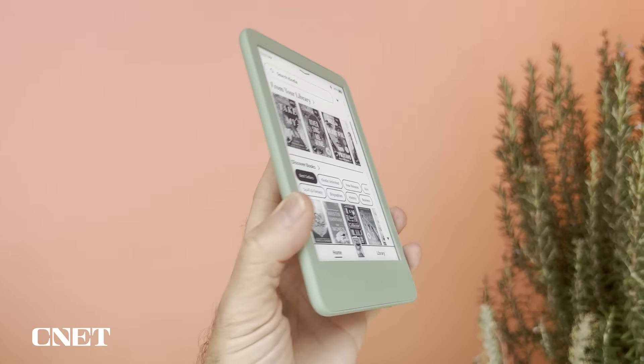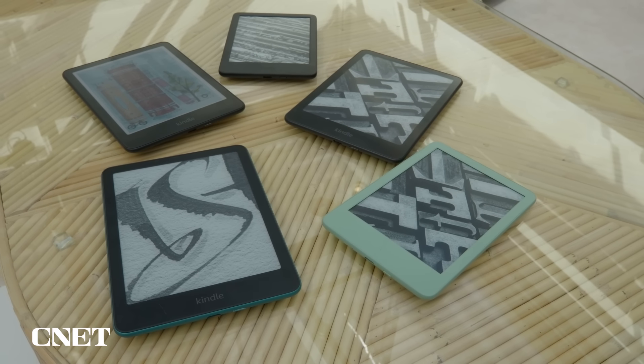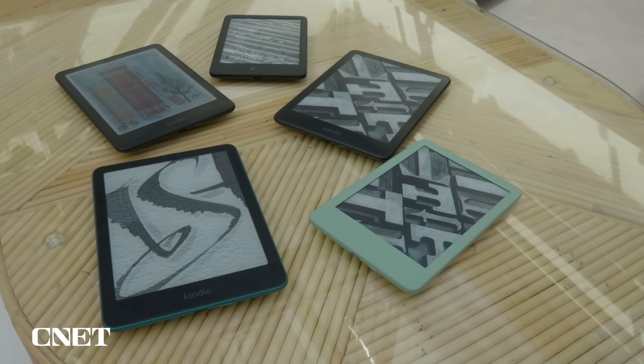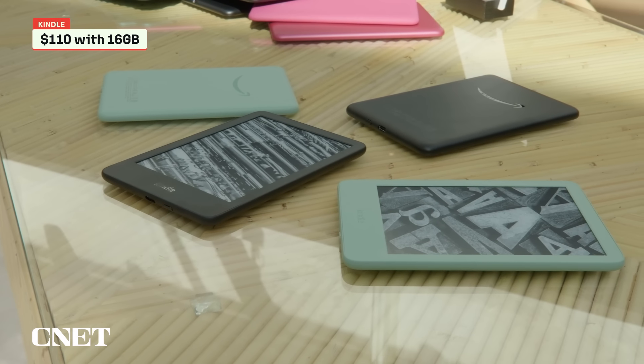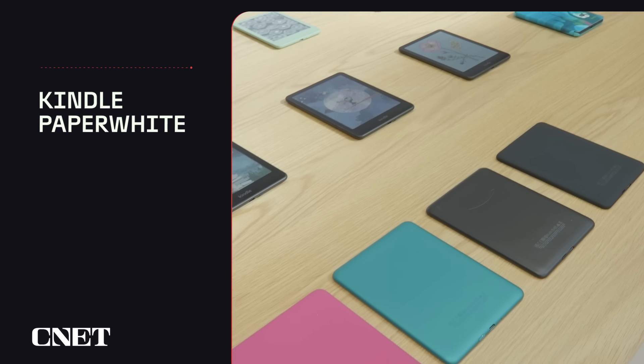This model now comes in a new matcha color that's quite nice. Some people prefer e-readers with bigger screens, but I actually like the smaller size of the entry-level Kindle. Ever since Amazon improved the sharpness of the screen with the 300 ppi display and added a built-in light, it's sort of become a Paperwhite Mini that costs significantly less than the Paperwhite. At $110, this new model comes with 16 gigabytes of storage and costs $10 more than the previous-gen Kindle.